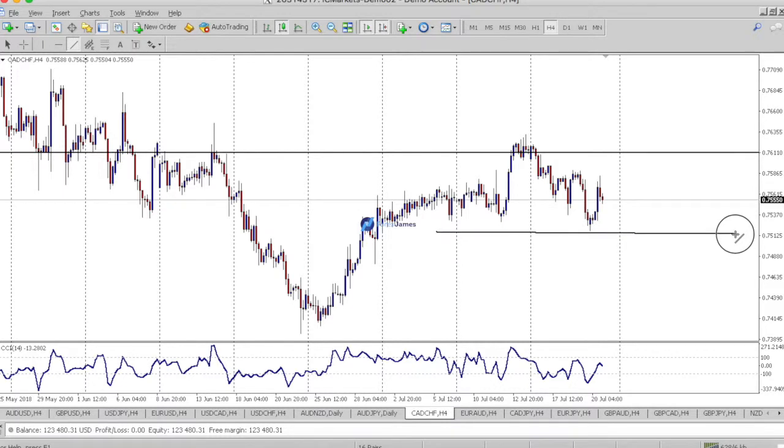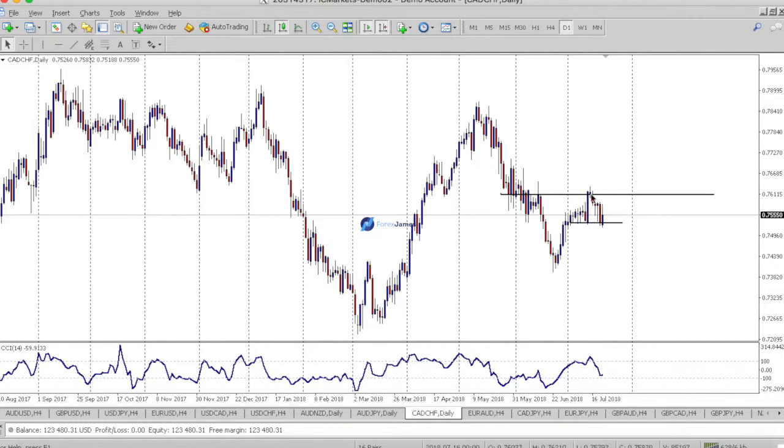If we break the highs here, we may head further to the upside. This is a pullback of the big move to the downside. I'm looking at this as more of a bullish move from this point, and this may be just a pullback of the last uptrend. We'll see what price will do.